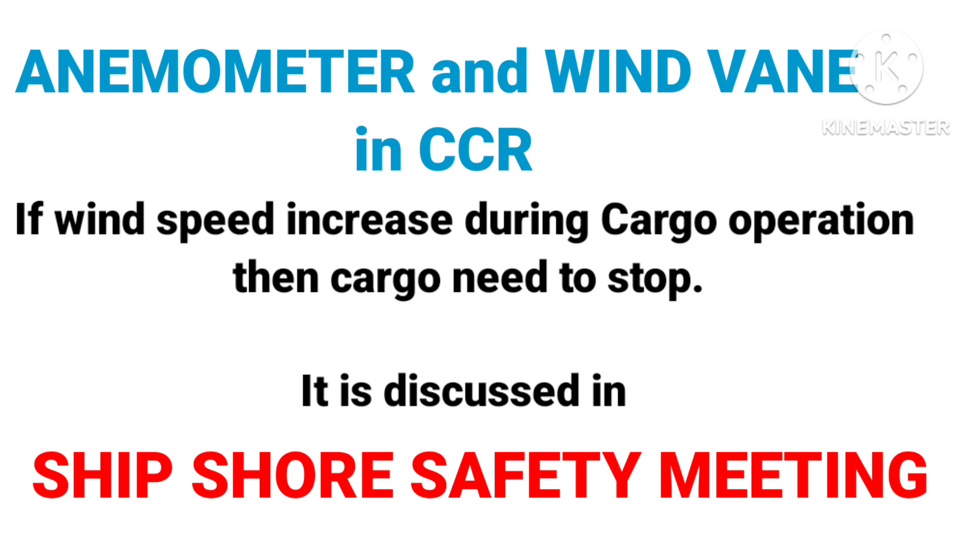Anemometer and wind vane — in CCR. If wind speed increases during cargo operation, then cargo operations need to stop. This is discussed in the ship-shore safety meeting.